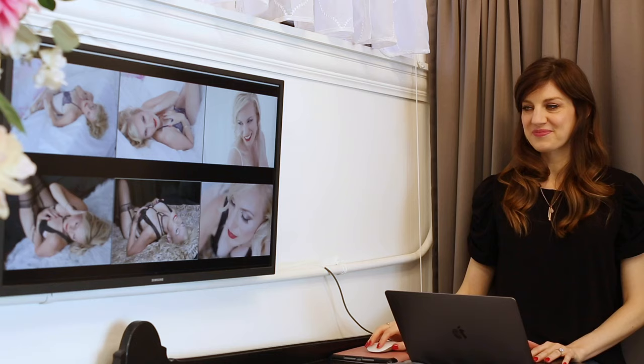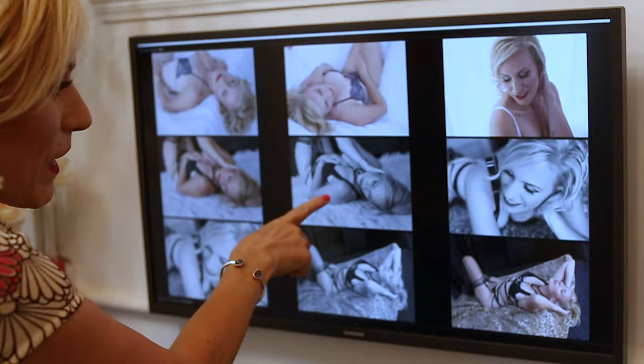My favorite part of the whole experience is that right after your shoot, before you even leave the studio, you're going to get to see a slideshow of your images. We'll show you all the pictures from your shoot and you can pick the ones that you love.